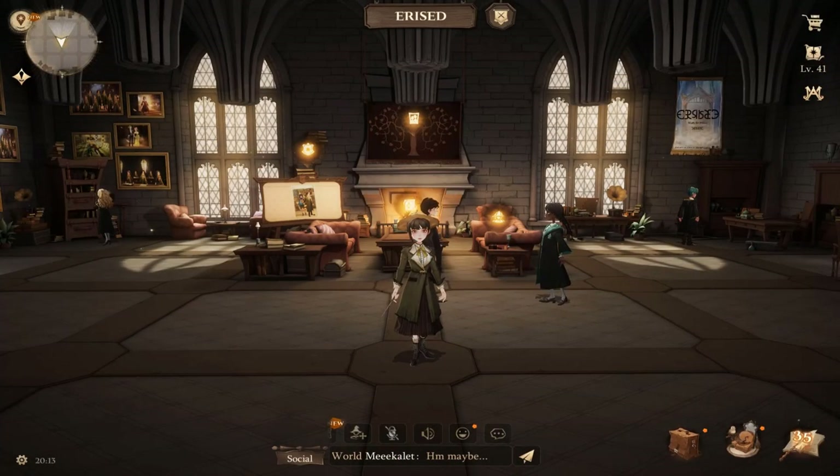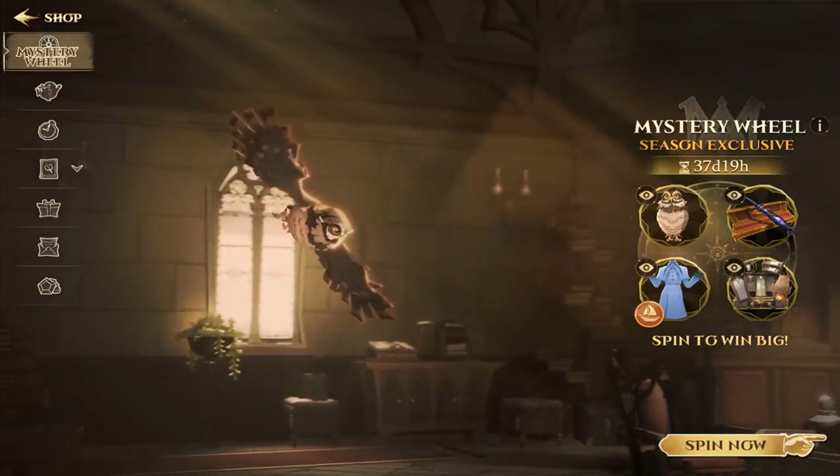Greetings! Most of you may wonder if we can still buy a clockturn or ruby key with gems. So here we are going to find out.